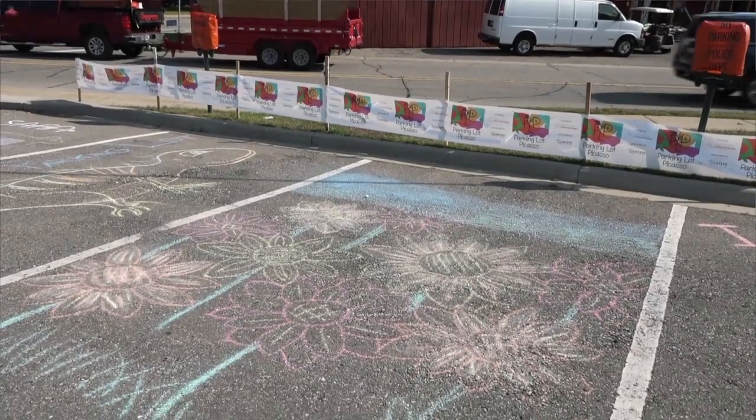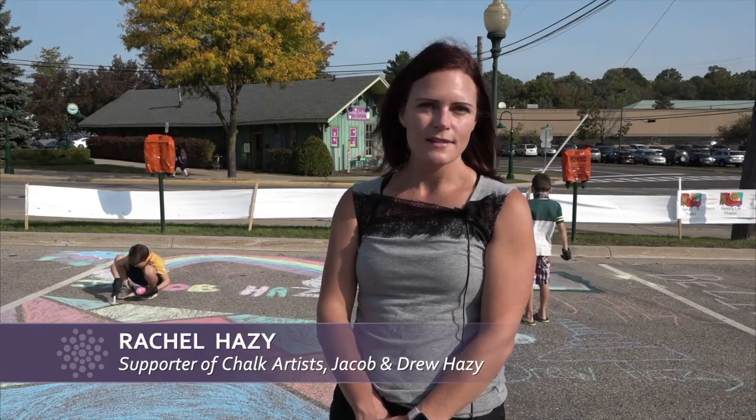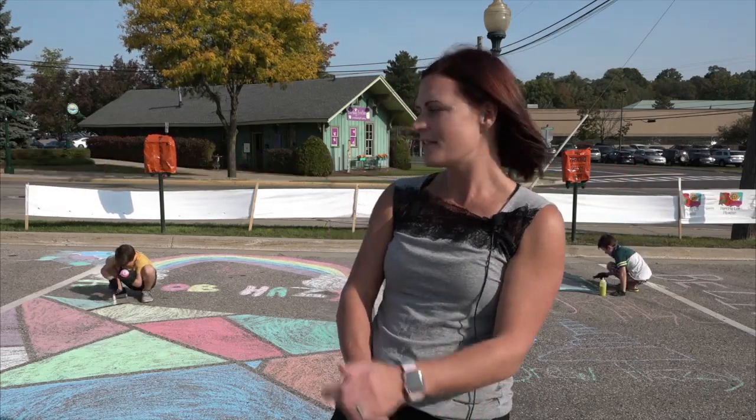We actually started a lot of chalk art during the pandemic back in March when we couldn't really do organized art classes or sporting events and pretty much had to stick to home, so we started to do chalk art with the mosaic art that you kind of see here.